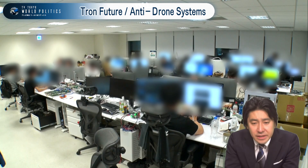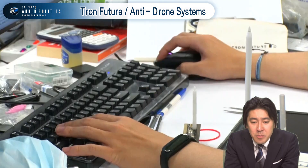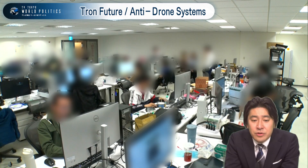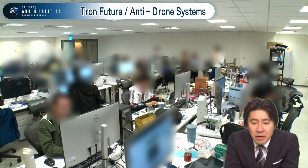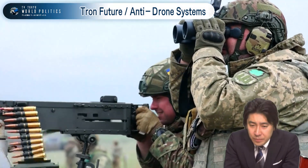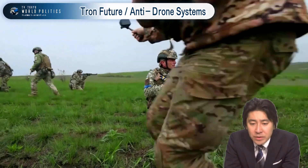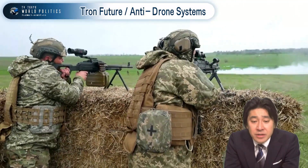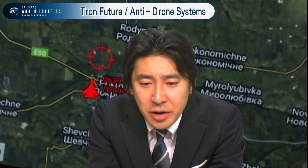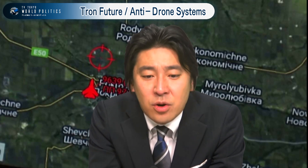Defense authorities in several countries, including the United Kingdom and the United States, seem to be seeking to procure equipment from smaller companies including startups like Tron Future Tech, especially in the area of advanced technology. This is because some unmanned weapons, such as the Switchblade used in the Ukraine war, were not developed by traditional large defense companies. Since the beginning of the war in Ukraine, there may be changes in the relationship between defense authorities and the defense industry, which has been centered on large corporations.